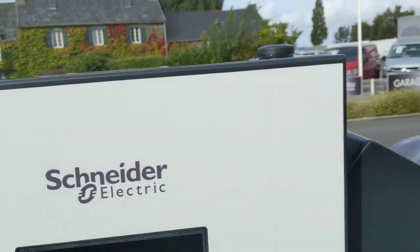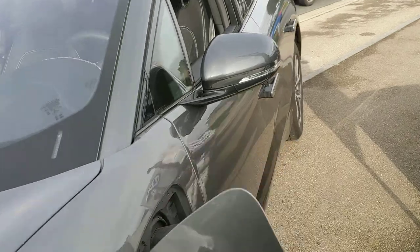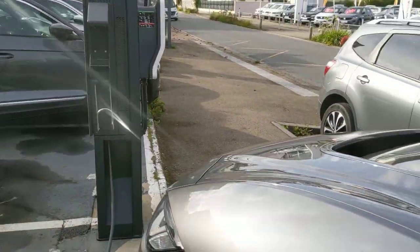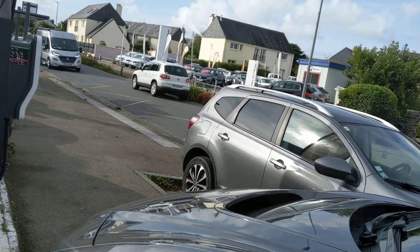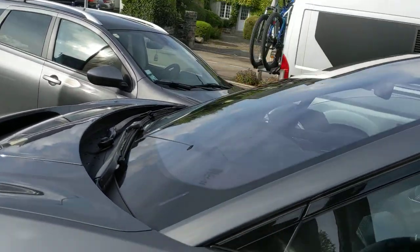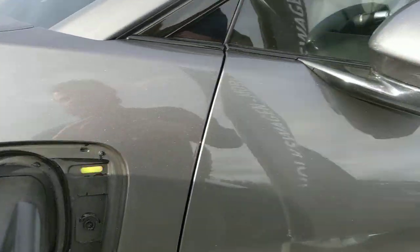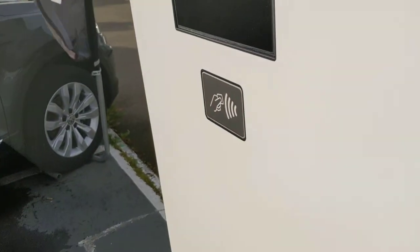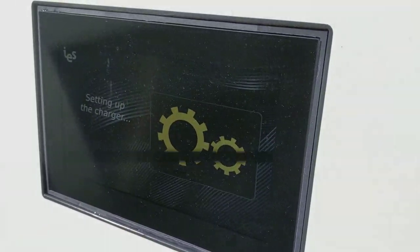Schneider Electric — not my favorite charger. And it shows nothing. Too bad. I really wanted it to work. I did a lot of work to get here. Setting up charger — what is that?